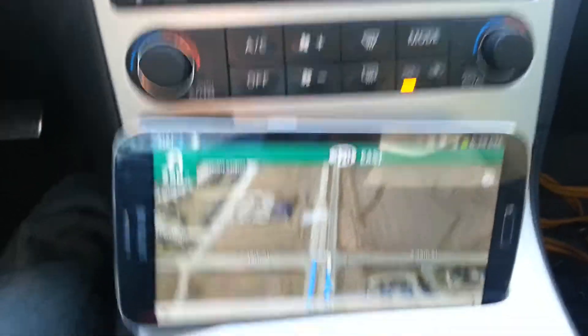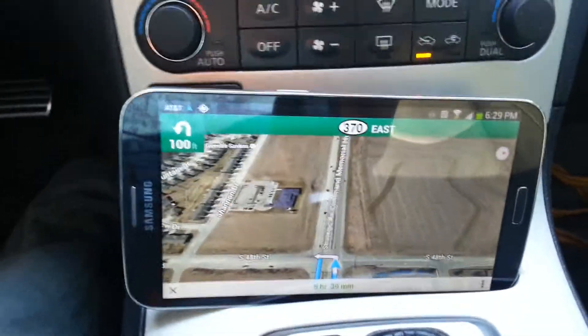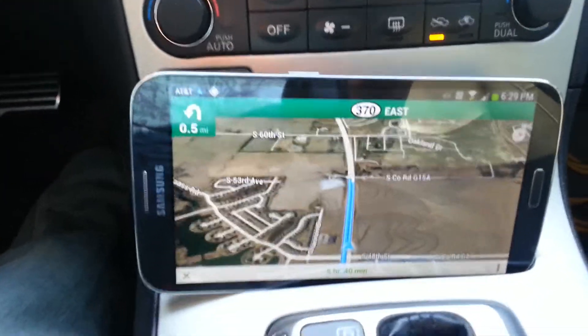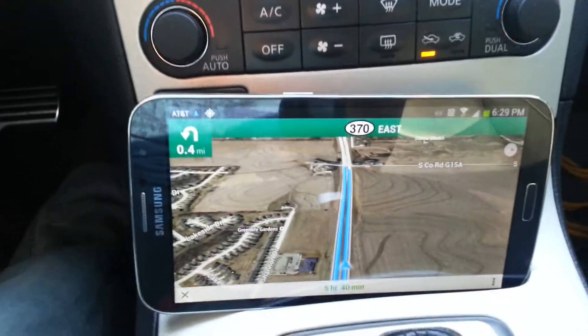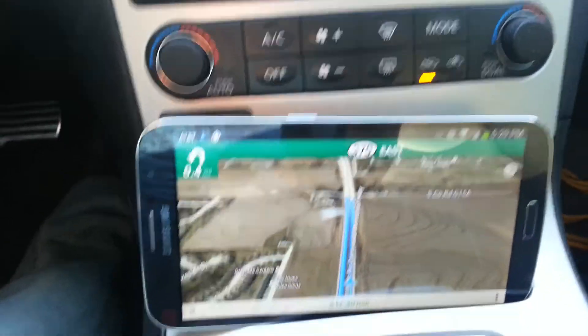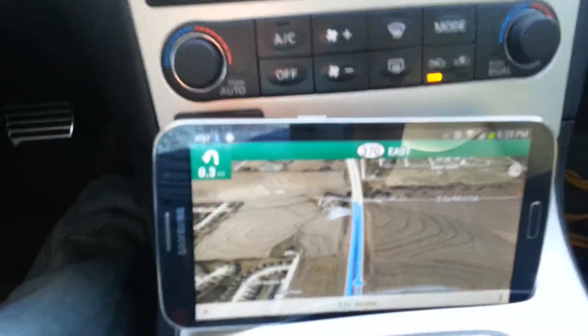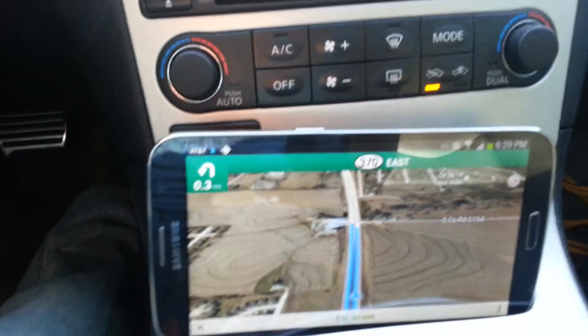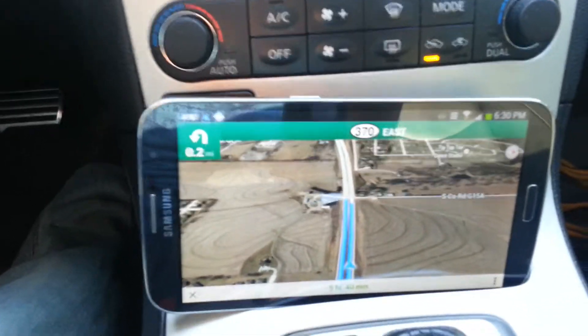Unless you are a very tall person, a basketball player or something like that — you have very big hands — you might be able to handle this phone with one hand. Otherwise you have to use two hands all the time. It's almost impossible to reach the top to get access to the notifications.